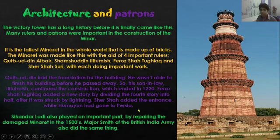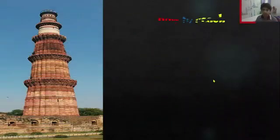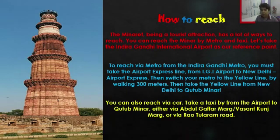Sikandar Lodhi and Major Smith of the British India Army also played an important part. To reach this beautiful monument, you can take a metro from the Indira Gandhi Airport station on the Airport Express line, then switch to the yellow line by walking about 300 meters, and take the metro to Qutb Minar. You can also reach by taxi from the airport via Abdul Gaffar Marg, Vasant Kunj Marg, or via Rao Tula Ram Road.